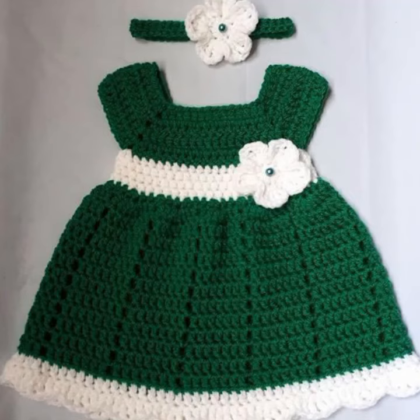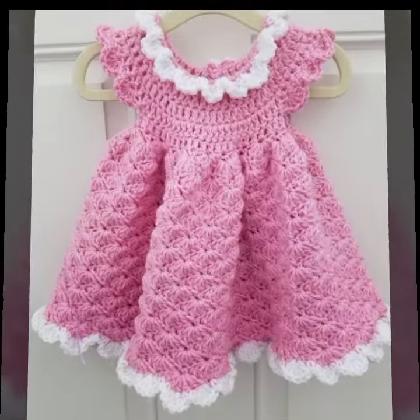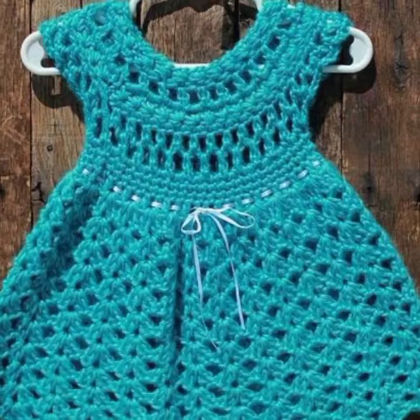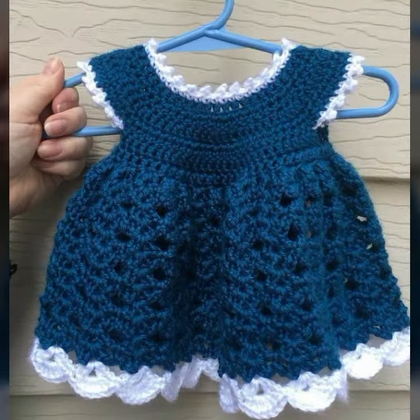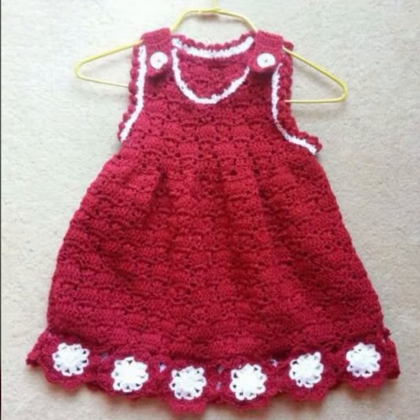So friends, how are you? I'm fine. I hope you shall enjoy the best condition of health. I am back again with the most stylish, most demanding collection of baby crochet frog designs, baby girl frog designs. If you want to buy these very beautiful frog designs, I will tell you some store names like AliExpress, ebivar.com, itsy.com, and Amazon.